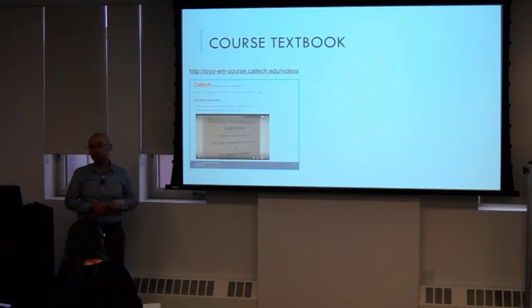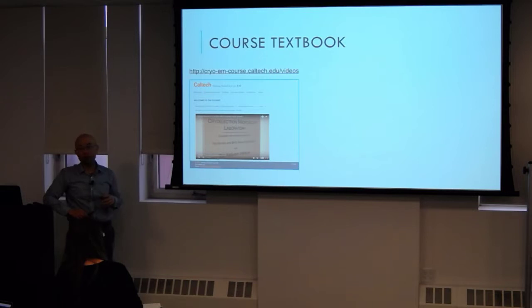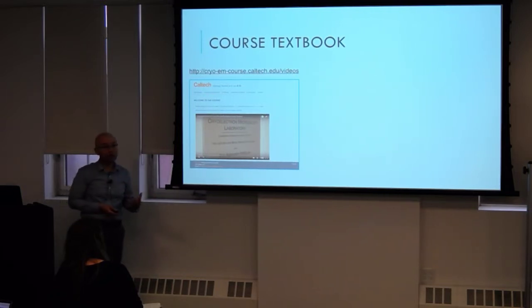We don't have a textbook per se. What we're going to be doing is relying heavily on Grant Jensen's lectures. For the first part, we'll do a little bit of a reverse classroom where the assumption is that you'll watch Grant Jensen's lectures, and when you come into class, we can augment that. We'll bring in experts from the New York area who practice these techniques day in and day out, so you can have more value added.